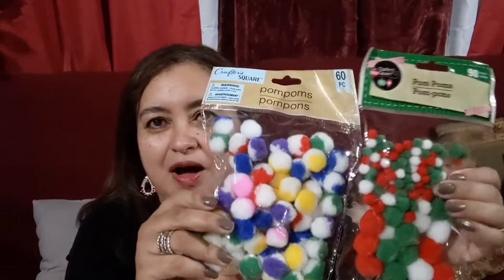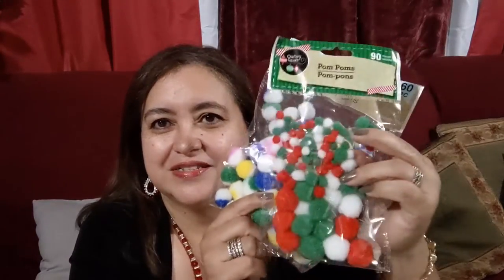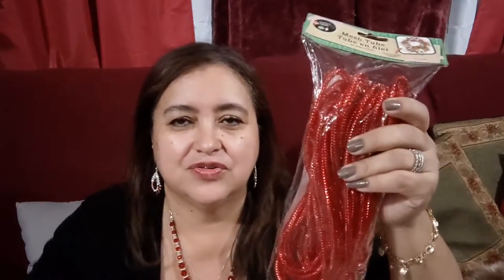I went ahead and picked up some more of these wire garland ties for a DIY, and two sets of these pom-poms — I want the red and white ones and the green and white ones. I also picked up a pack of sparkly red pipe cleaners, or chenille sticks, for a DIY project coming up this Wednesday. And I picked up this mesh tubing — I might try this, or I might try both. I picked up one of each.